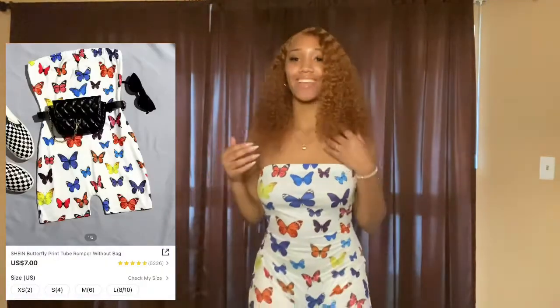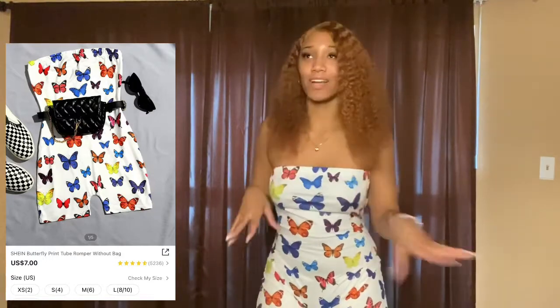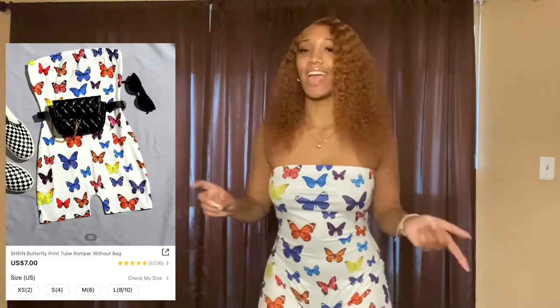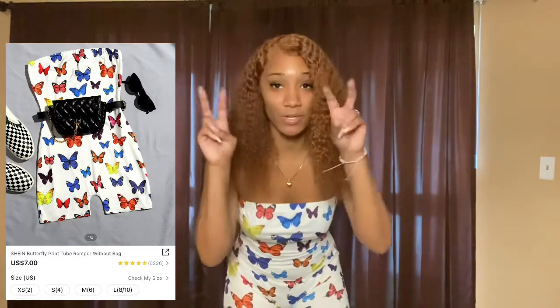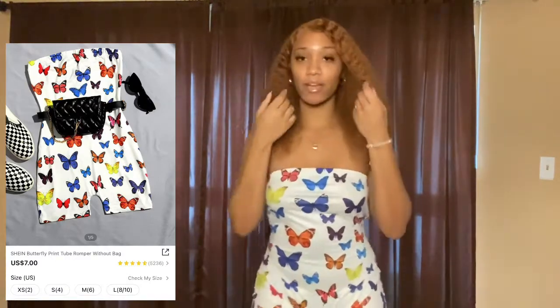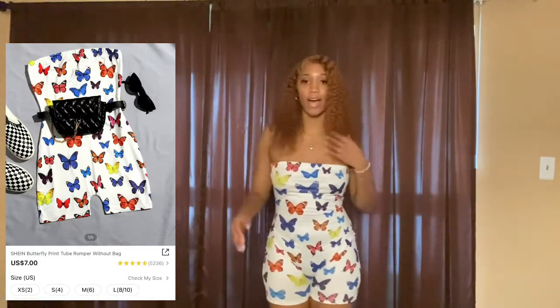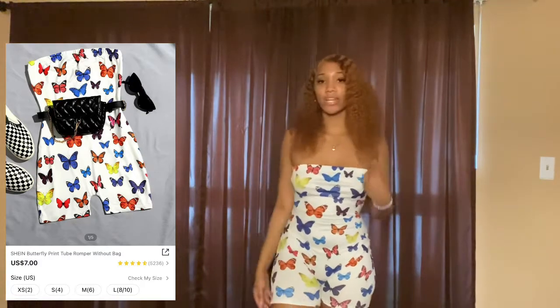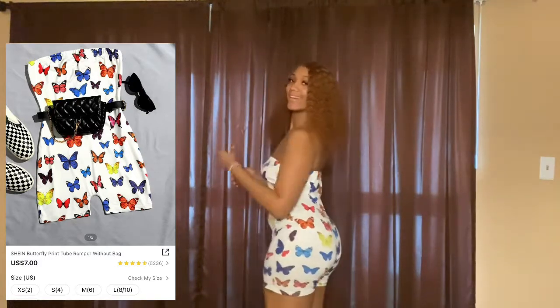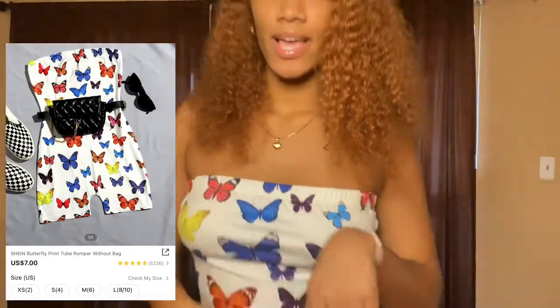Next we have a beautiful butterfly romper. Y'all let me take you back to memory lane — I remember in like 10th grade, every Instagram girl that was popping had a picture in this, and I always wanted it but could never find it. Then I discovered Shein. This cute little romper is so cute guys — the colors are really pretty, it gives me summer vibes. I'm in Florida so I can definitely wear this on a casual day. I love butterflies too!